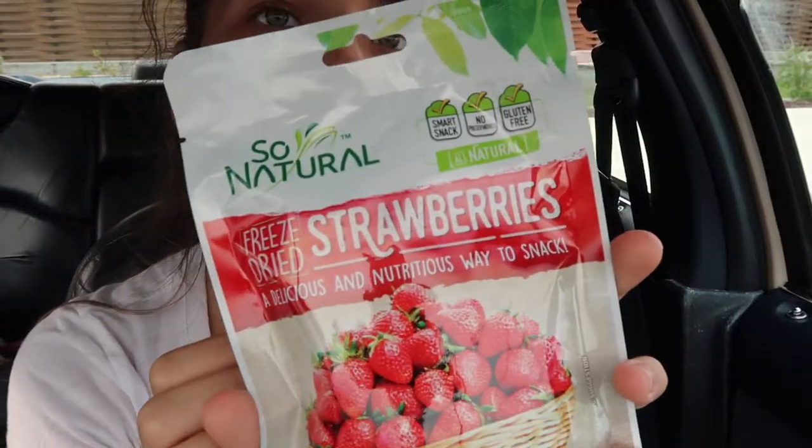Freeze dried strawberries — so natural. Oh wow, they're whole strawberries. I was expecting them to be slices. You don't get much. Gotta clear my taste palette.